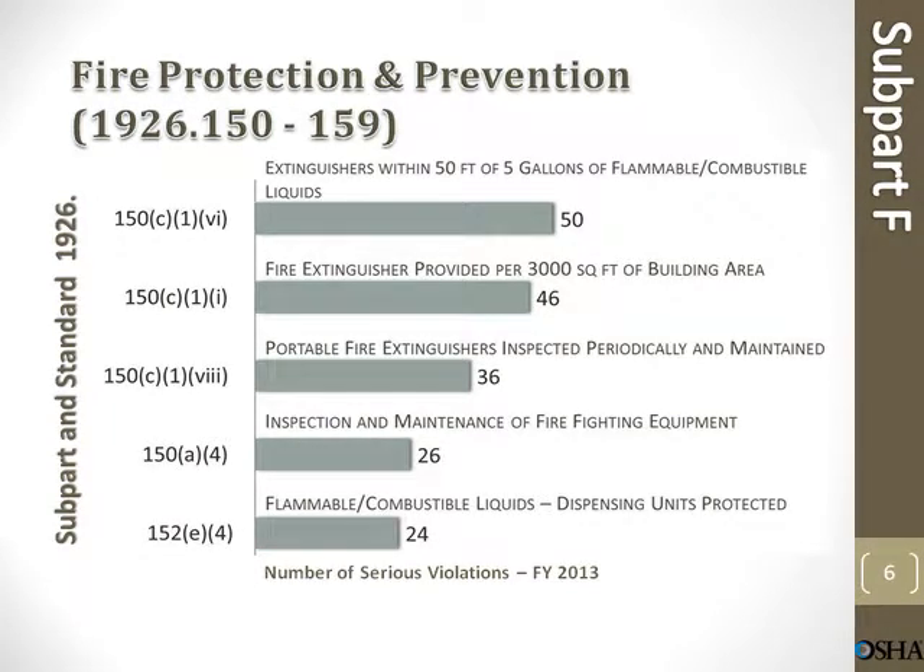Fire protection and prevention. Extinguishers within 50 feet of 5 gallons of flammable/combustible liquids: 50 violations. Fire extinguishers provided per 3,000 square feet of building area: 46 violations. Portable fire extinguishers inspected periodically and maintained: 36 violations. Inspection and maintenance of fire-fighting equipment: 26 violations. Flammable/combustible liquids dispensing unit protected: 24 violations.